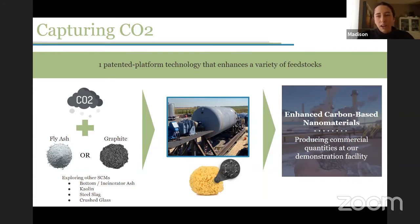Our feedstocks are quite broad and that also allows our end products to be quite broad with many different applications. This picture you see here in the middle is one of our reactors — this is our largest unit to date. How this technology works is each particle of the powder acts like a sponge: it soaks up the CO2, holds it in a stable form, and then it can be used as an additive or end material in many different industries.